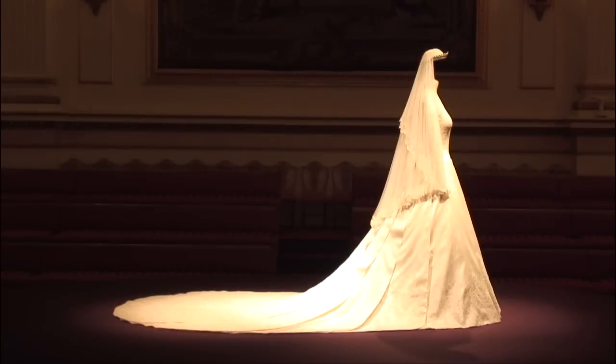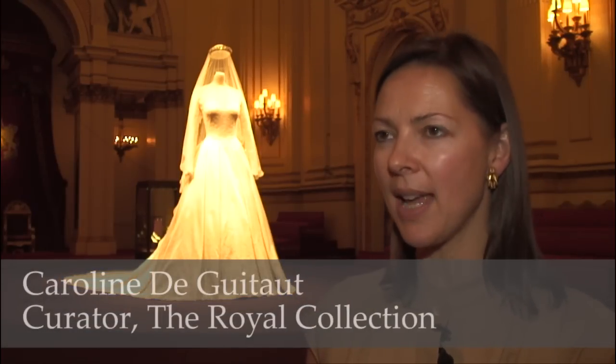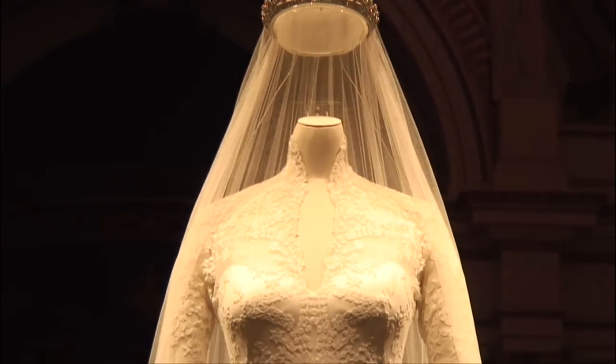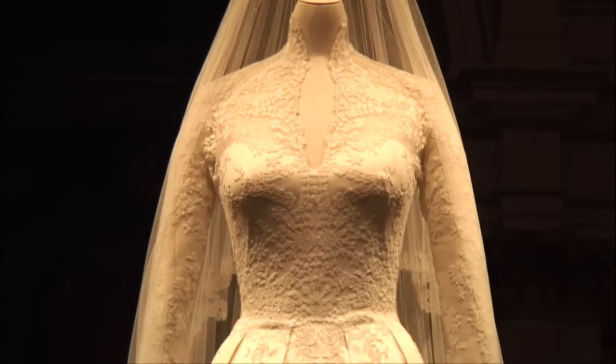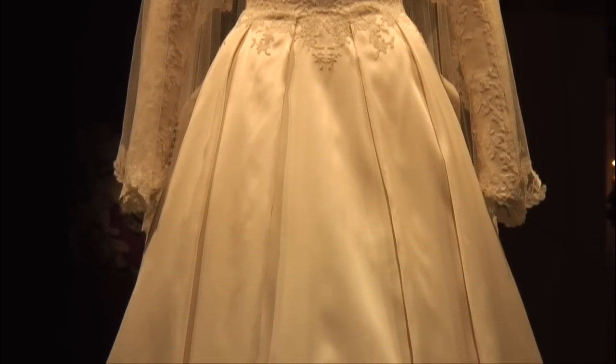The principal object on display is this wonderful wedding dress designed by Sarah Burton at Alexander McQueen for Her Royal Highness. There are many more things to see as part of the display, including a specially commissioned film made with Sarah Burton in which she describes to camera for the first time the whole design process, the inspiration for the design, and also how the dress was actually put together.